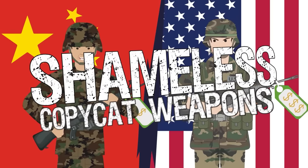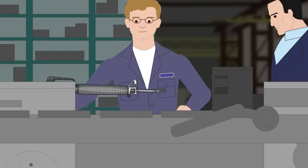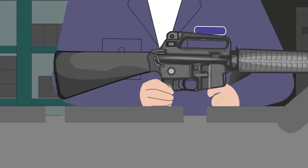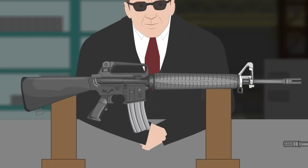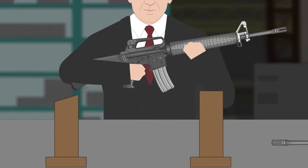Shameless Copycat Guns in History. Weapons manufacturing is the backbone of each country's defense system. Having a domestic defense industry provides a country with the capability of defending its territory and interests independently. Production of weapons, even if they're small arms, is an expensive and complex business, however.